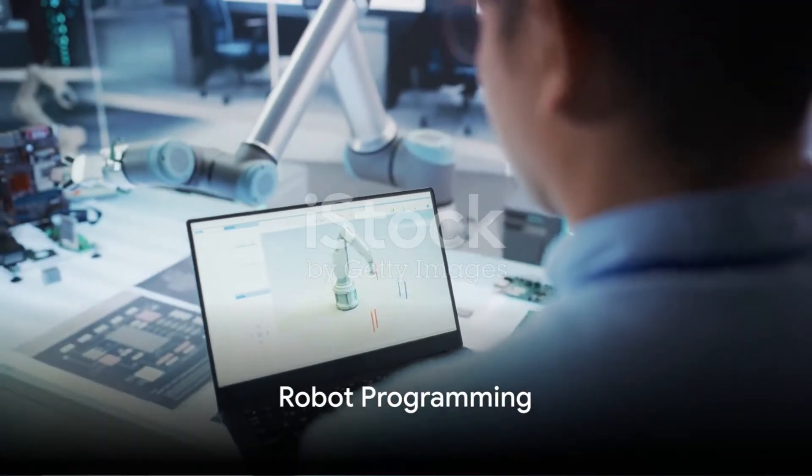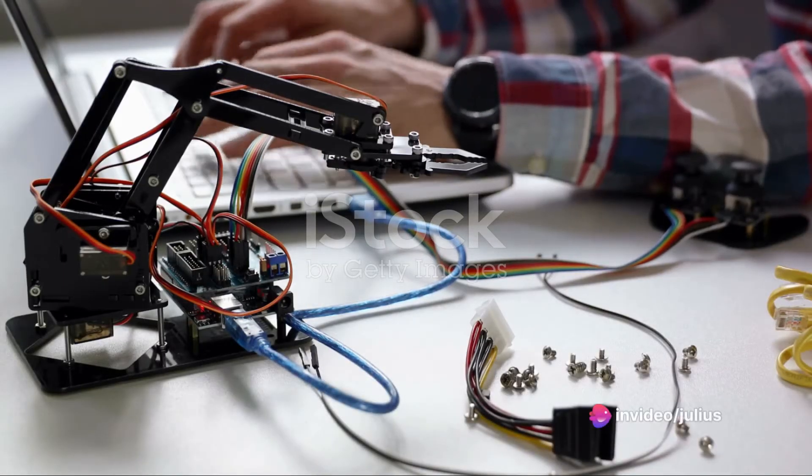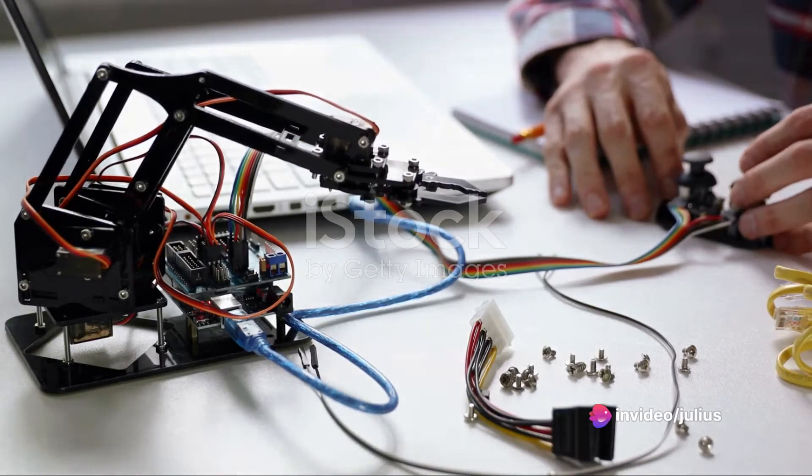Fourthly, the art of robot programming involves creating the instructions that guide a robot's actions. This can range from low-level commands for basic movements to high-level programming for complex tasks.